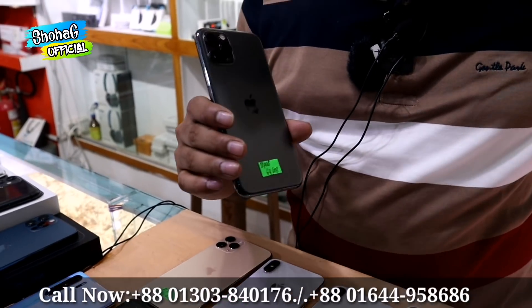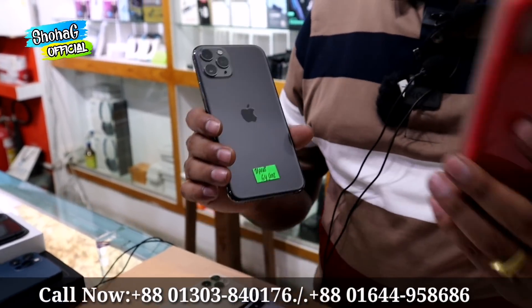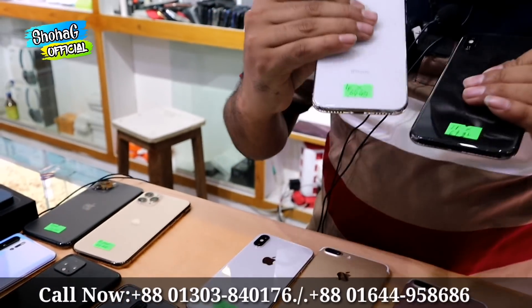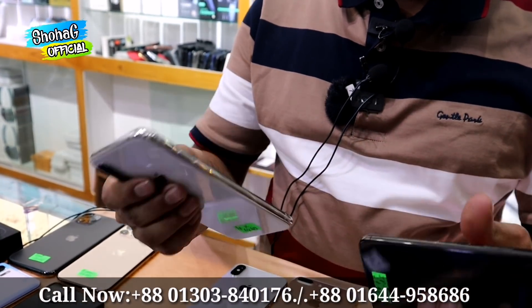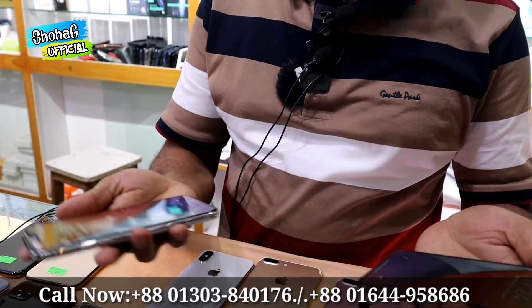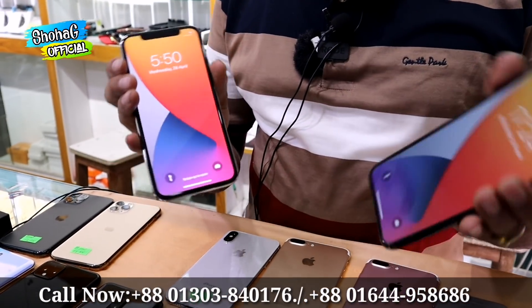This comes with an official case and original glass protector. This is the iPhone X, available in 2 colors, in 64GB and 256GB storage variants. We have 2 products available. Each comes with an original 4,000 case, 10 days replacement guarantee, and 2 weeks of service warranty.